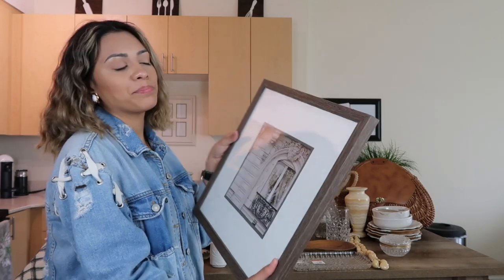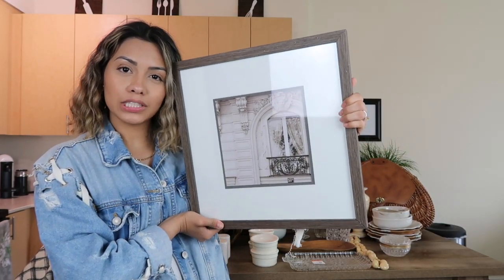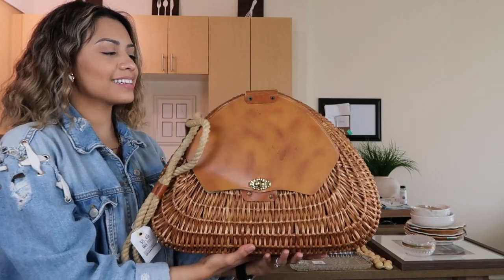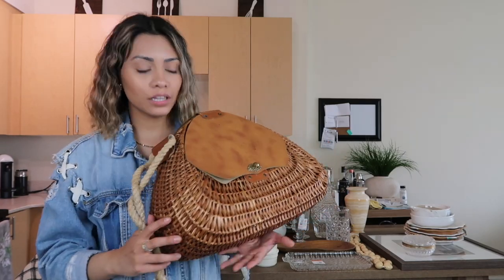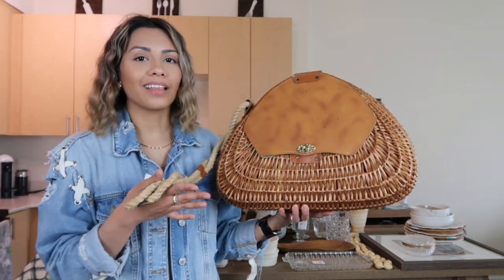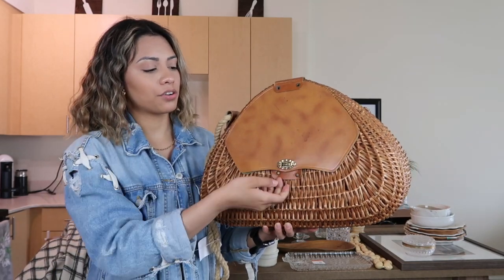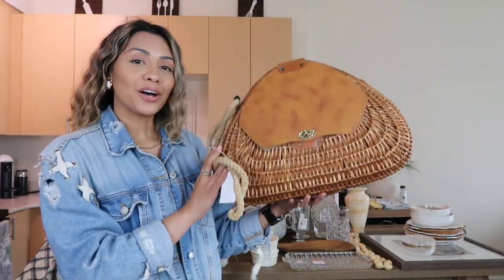This picture frame was a little bit pricey at $10, but I thought it was really cute and I try to buy second hand as much as possible. I got it for my bathroom — it's like a little balcony picture, a very beautiful photo. I also got this basket bag — it's supposed to have two handles but it's missing one. I didn't notice in the store, but I thought it was still cute as a decor piece. The little handle just draped down on the side is cute. This was $6.49.